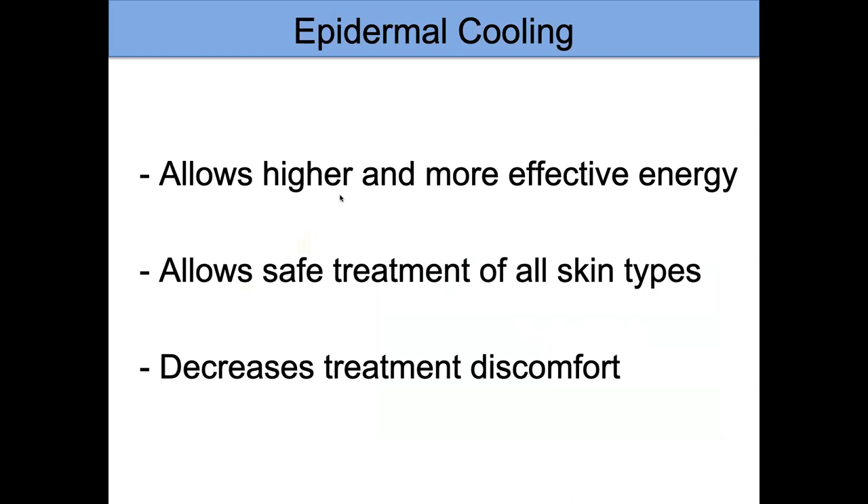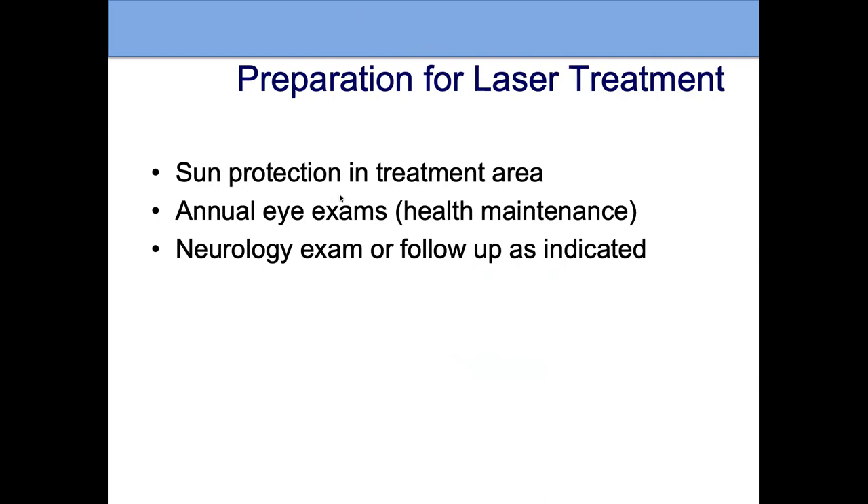Optimal cooling allows us to use higher and more effective energy, treat all skin types, and decrease treatment discomfort. It doesn't take all the discomfort away, but it does significantly improve things. In preparation for laser treatments, it's important to have as much sun protection as possible, because the more color on the top of the skin, even with epidermal cooling, the more light can be absorbed there — minimizing that lets the laser light reach the blood vessels underneath.